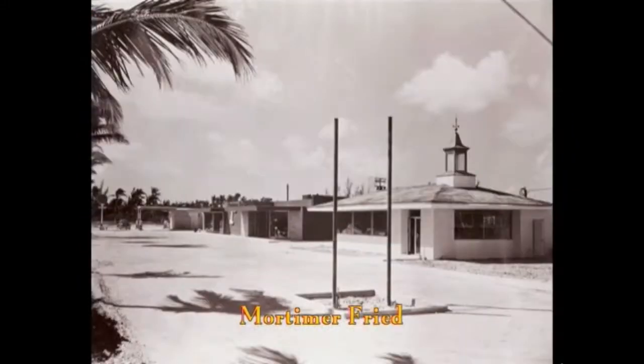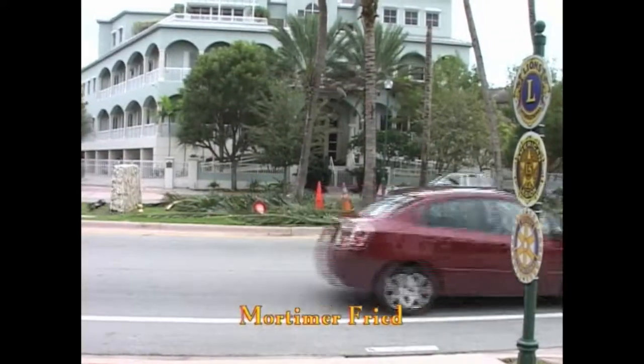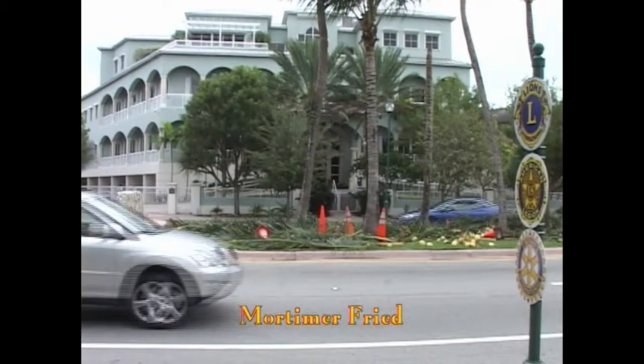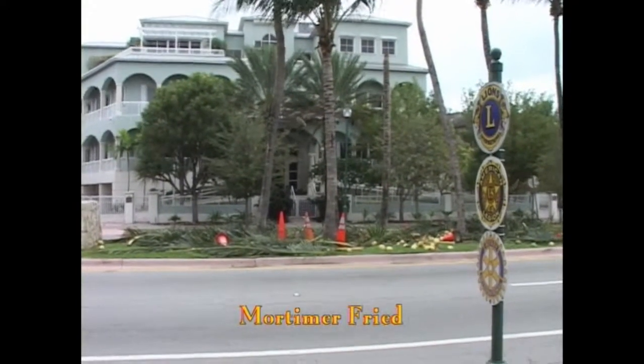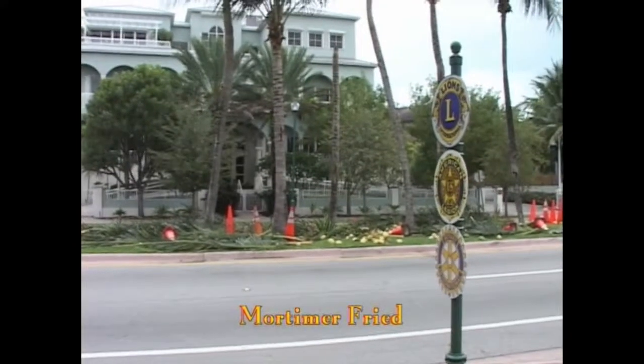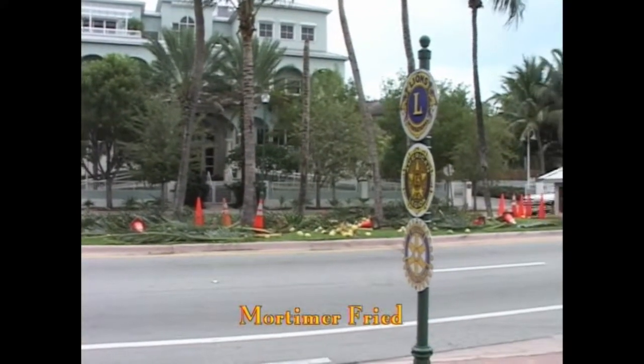Across the street from Gabry's, on the west side, was a Howard Johnson's hot dog and ice cream shop. Now, if you can see the red roof there — that was the size of the Howard Johnson's. All the rest of this was added. The building was just hot dogs and ice cream. They thought being next to Crandon Park, they had a captive audience.